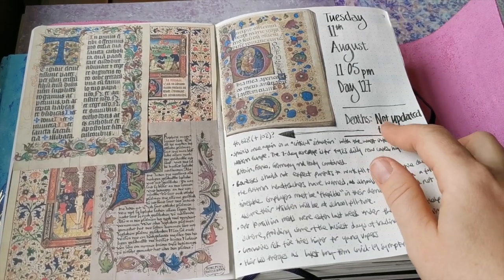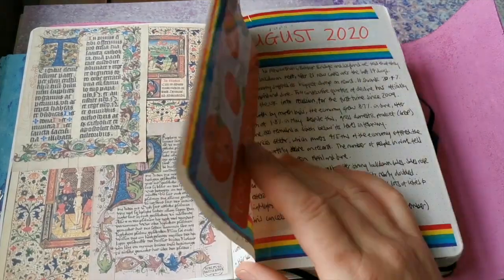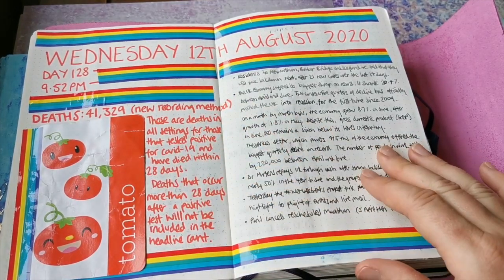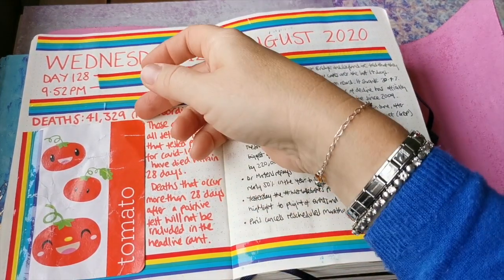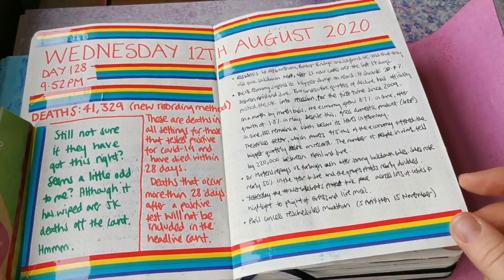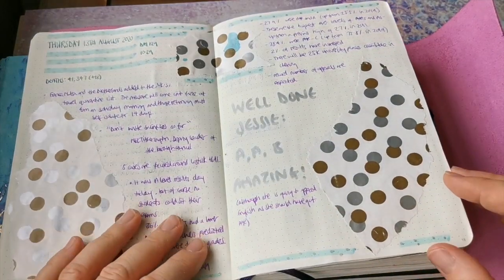This is when they were reviewing the way that deaths were recorded and changing the recording method, so there were a few days when the death toll was a little bit kooky, and then it changed to the new recording method. I'm just noting I'm not really sure they've still got the method of recording deaths correct.